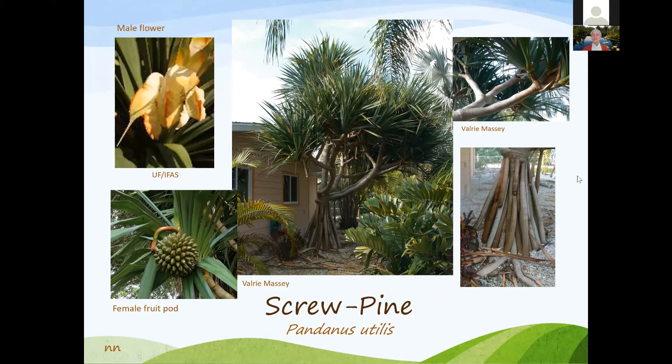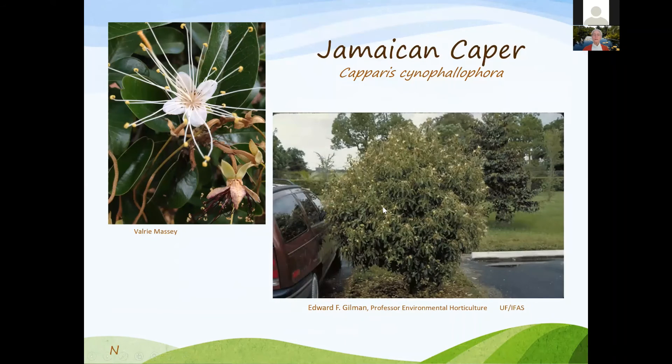Screw pines are very interesting — we had one here at the Extension office. They're mostly seen near the beach but grow in Manatee County. Jamaican caper prefers part shade to full shade, though this one appears to be in full sun. It's a nice plant, probably about five to six feet tall.